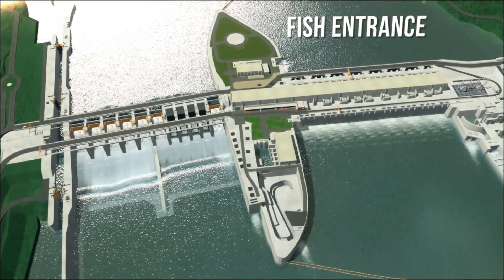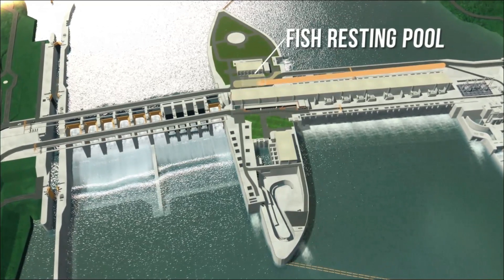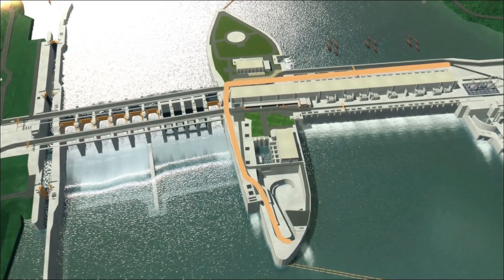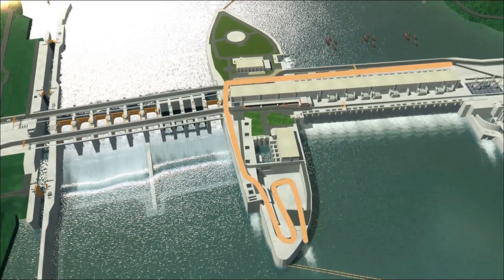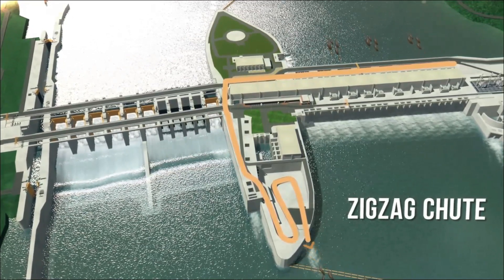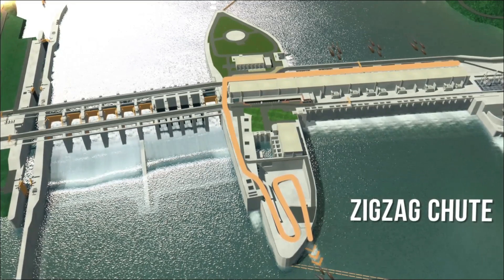Fish can enter into the fish resting pool through multiple openings in the fish collecting gallery on the north of the power plant. Special gates open and the fish can migrate downstream through a gentle sloped chute, which releases fish unharmed into the tailrace water.